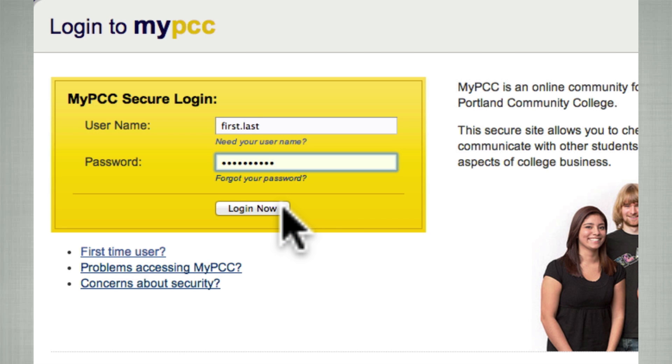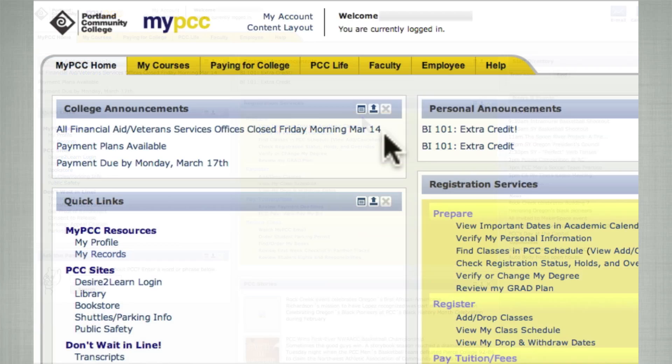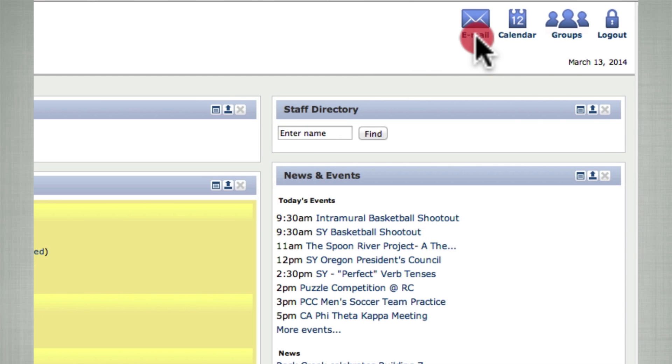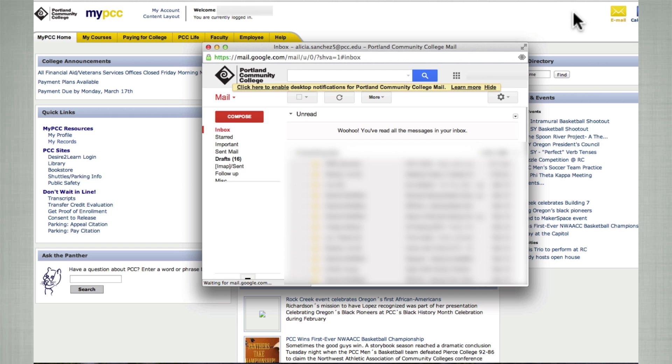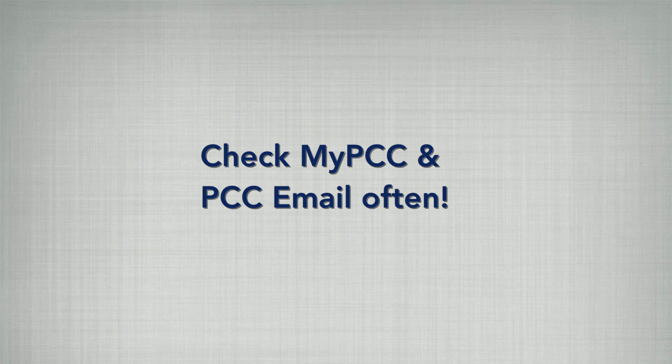Once you've successfully logged into MyPCC, you'll be at the MyPCC home tab — this will be your starting point. Notice that you have access to your MyPCC email account from here. Instructors and other offices, like enrollment services and financial aid, only contact you through MyPCC. It is recommended that you check MyPCC, including your PCC email, often — a couple times a week, if not every day.